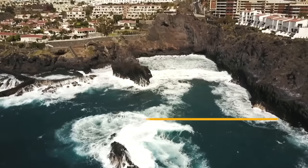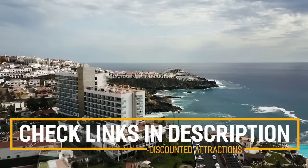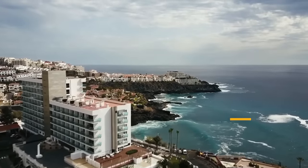Before we get into the top 10 things to do in Tenerife, we've included links in the description to various discount codes and links to resources of things to do, so make sure you check those out.